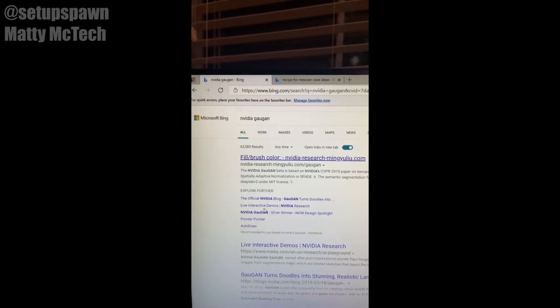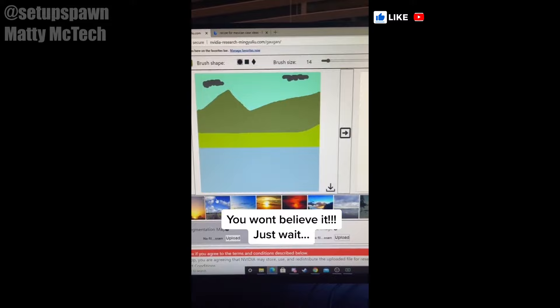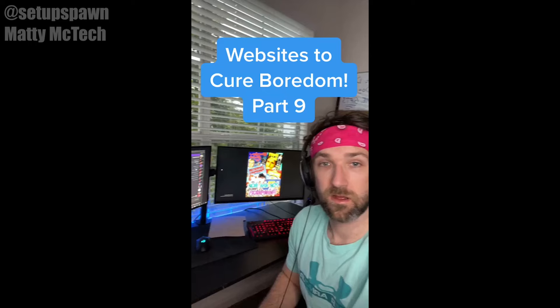Websites to Cure Boredom Part 8. If you search for this and click on the first link, you can make a simple drawing using these brushes on the left. We'll make a mountain. And then when you're done, click this arrow and the AI will recreate your picture using a realistic drawing. We'll change this to some graphs and go again. And there we go.